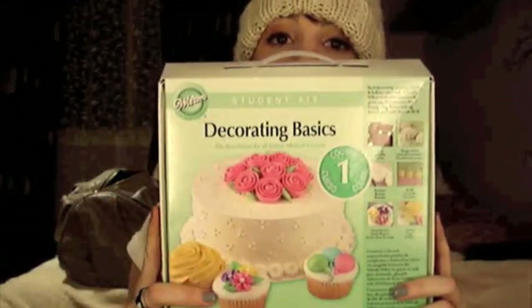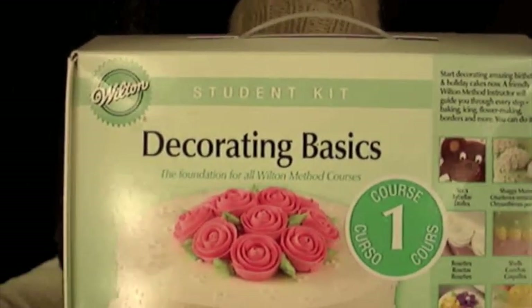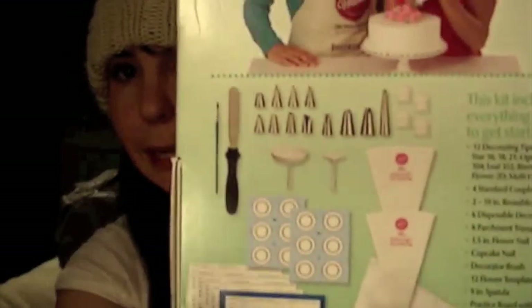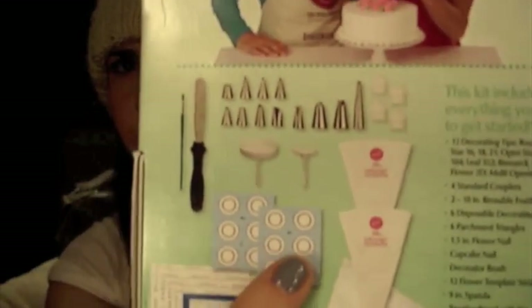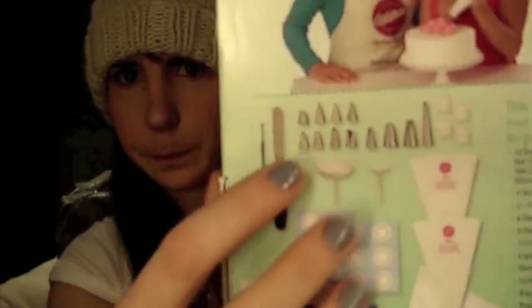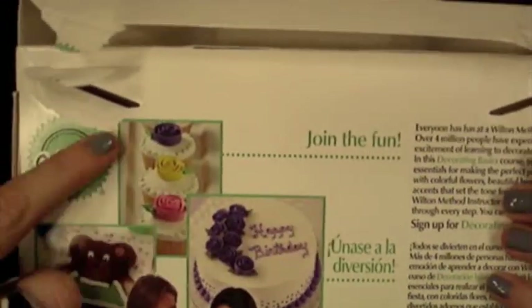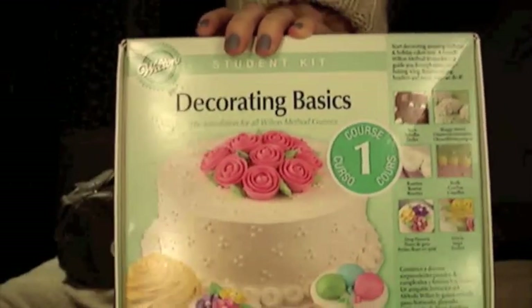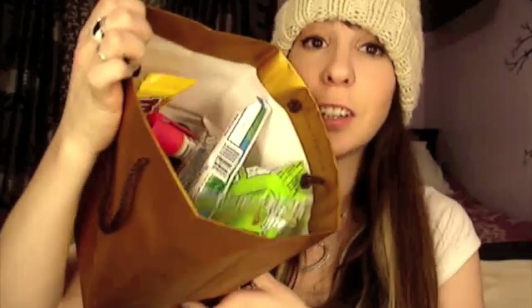Also from Hollister I got a cute plaid lumberjack-style shirt. Then I got a cake decorating set by Wilton, which is really nice. It comes with a bunch of stuff: piping tips, piping bags, a spatula, and some molds so you can imitate different decorations. You can write 'Happy Birthday,' make rosettes, a little bear — it's a basic introduction set. I like baking and decorating cakes so this is a great addition.